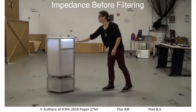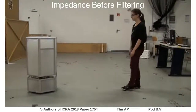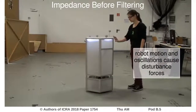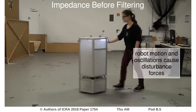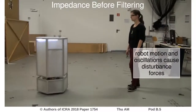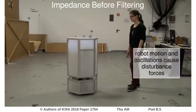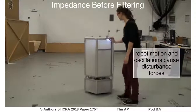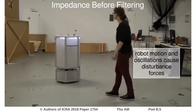Here we see Kenny in impedance control in the unfiltered case. The forces measured by the force torque sensor are interpreted as pure external forces. However, the ego motion of the system introduces disturbance forces. The robot cannot distinguish between internal and external forces, hence the perception of external forces is not reliable anymore, as we can see by the flickering LEDs.